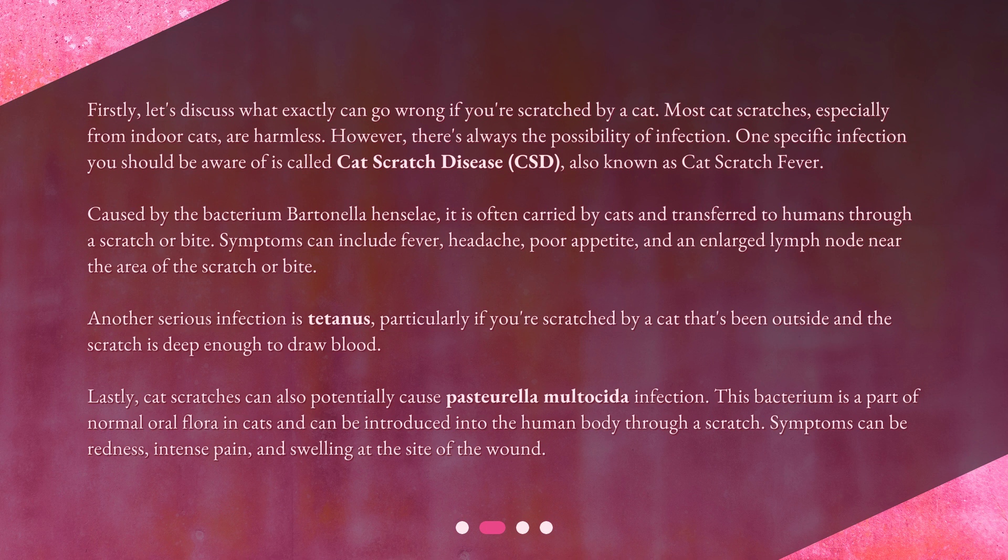Cat scratches can also potentially cause a Pasteurella multocida infection. This bacterium is a part of normal oral flora in cats and can be introduced into the human body through a scratch. Symptoms can include redness, intense pain, and swelling at the site of the wound.